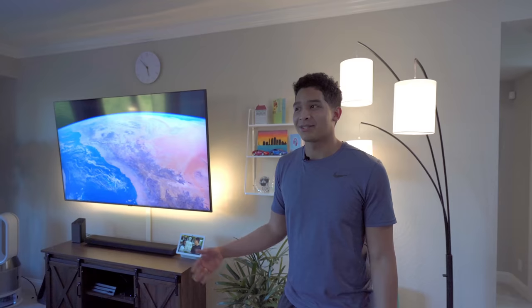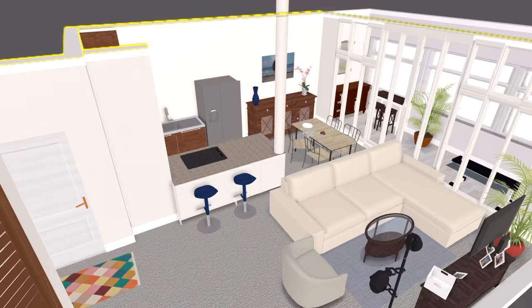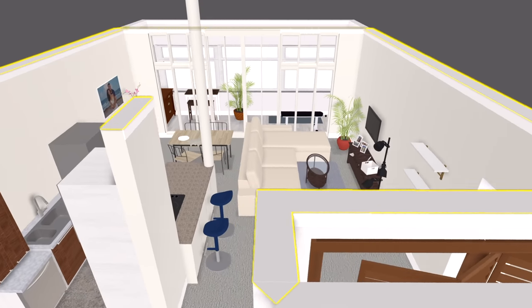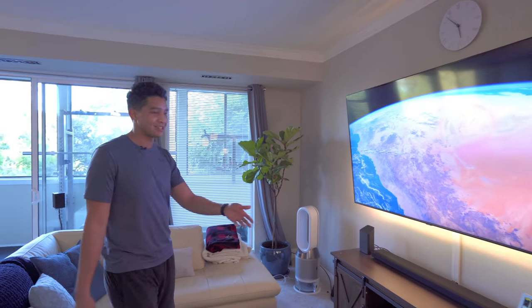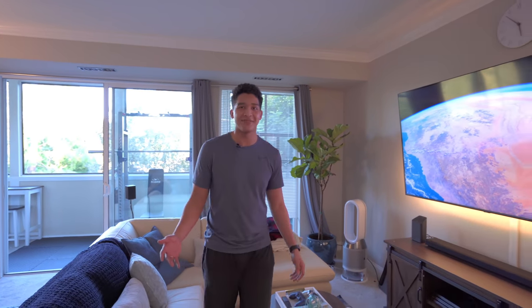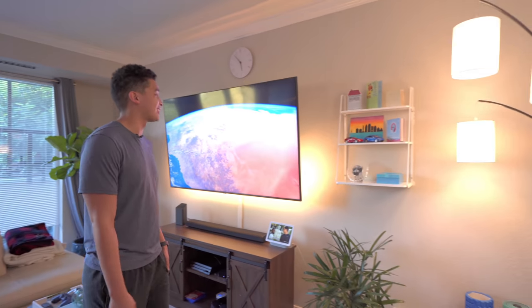One thing that I wanted to do throughout this apartment was put plants, because it kind of brings life into the space. That's something that Michelle and I talked a lot about when we were trying to design what this place would look like. As you can see, there are some plants around — they're all real plants. We went over to Home Depot and Kevin actually helped me pick those out.